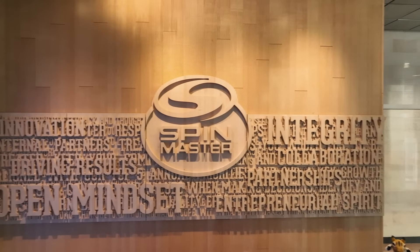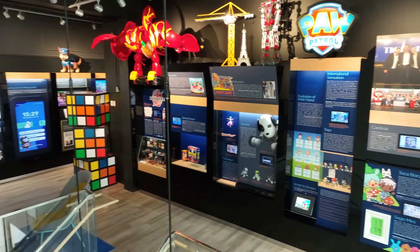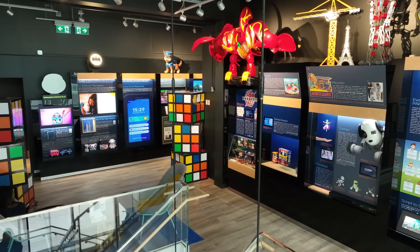While filming the Spin Master episode of Tomorrow's World Today, we spoke with Diana Young, Senior Vice President of Innovation and Design and Development Strategy, about the lengthy yet exciting process of bringing a new toy to the store shelf.